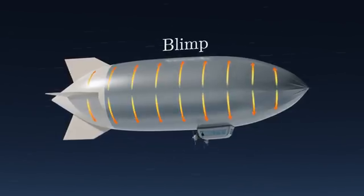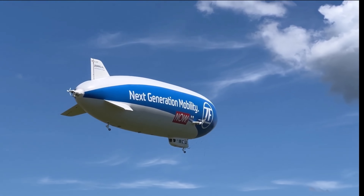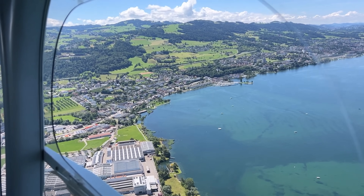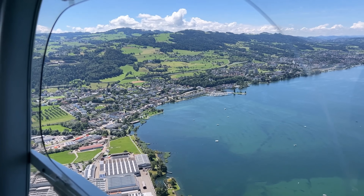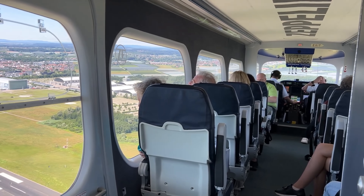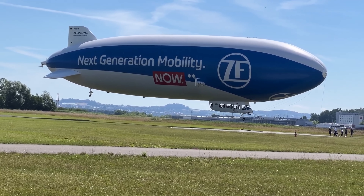Unlike its historic predecessors, the Zeppelin NT is filled with non-flammable helium, ensuring safety. With a cruising speed of 70 kilometers per hour (43 miles per hour) and a range of over 900 kilometers (560 miles), it offers a unique, fuel-efficient alternative for scenic flights and aerial observation.